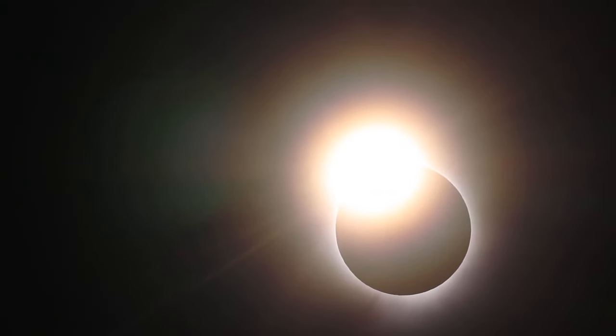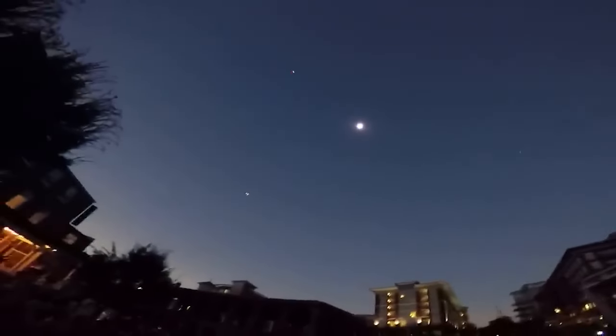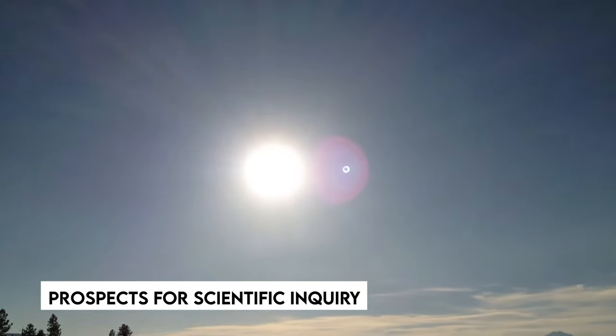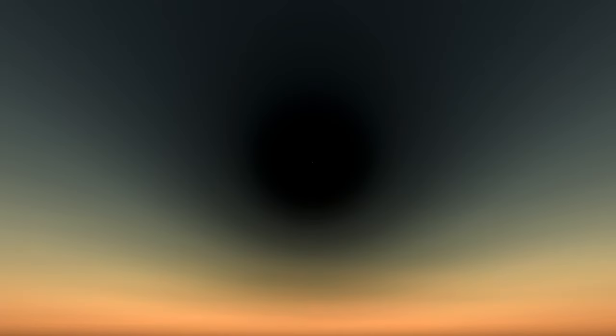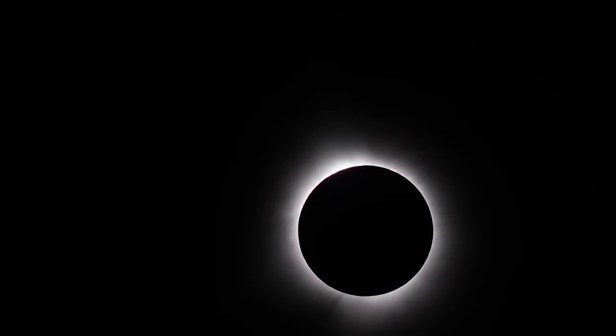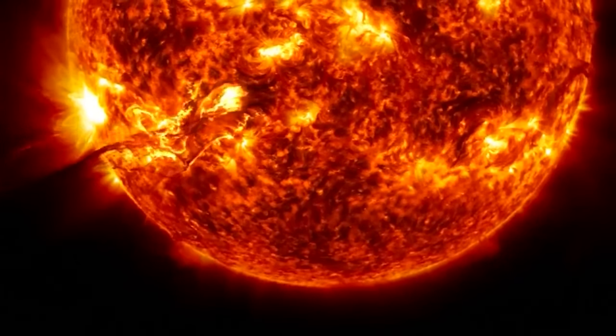While the 2024 total solar eclipse shares parallels with its predecessor, it also offers interesting changes in the path, duration of totality, solar activity, and prospects for scientific inquiry. This eclipse has a larger path of totality, allowing more people to see the spectacle first-hand. With technological developments and greater interest in solar phenomena, researchers are better positioned to examine the eclipse's consequences on Earth and advance our understanding of the sun's behavior.